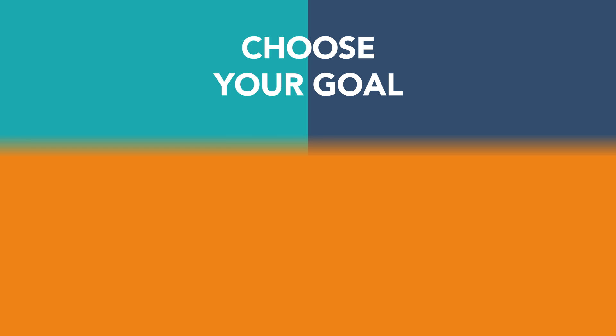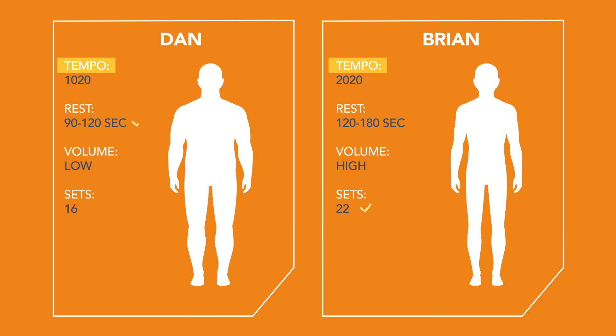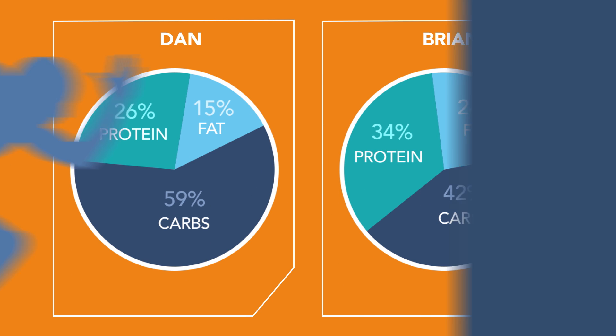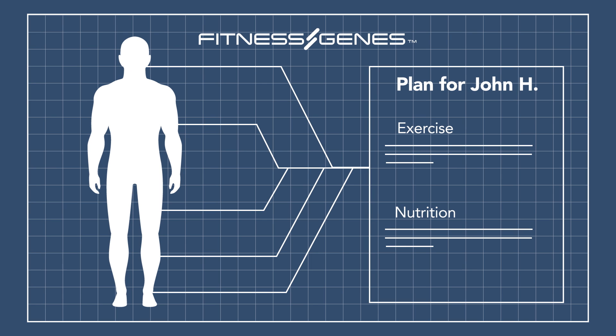Already training but want to pack on muscle? With your Fitness Genes results, you'll learn how simple changes in training parameters like tempo or volume can drastically optimize your size and strength. You'll break through plateaus because you are using a program built for your specific genetic strengths.